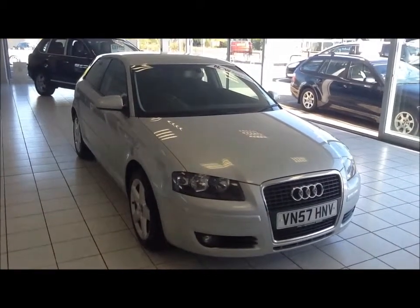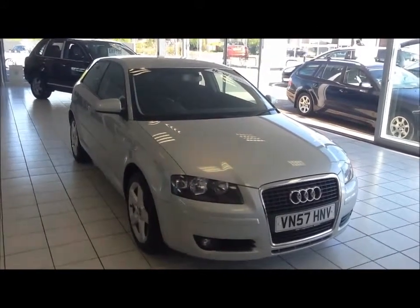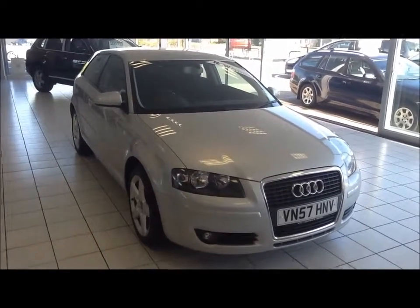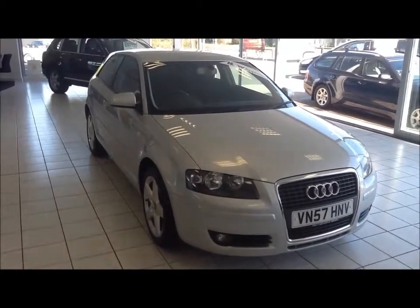Welcome to Now Approved. Here today we have an Audi A3 3-door in a metallic silver. This car has a warranty mileage of 36,091 miles. This A3 is insurance group 25 and has a CO2 figure of 179.